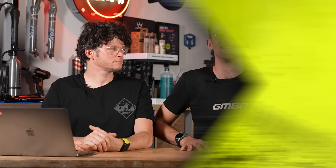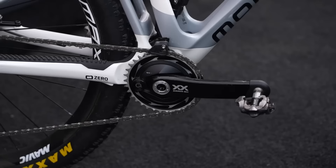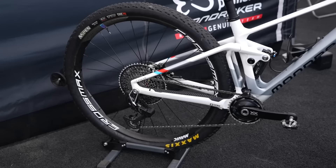Next on the list is Primaflor Mondraker Genuine's factory team on the Mondraker F Podium Carbon DCRR — quite a mouthful but actually a fairly simple build: lots of RockShox for the fork and suspension, and lots of SRAM components. It also comes in at £11,000.